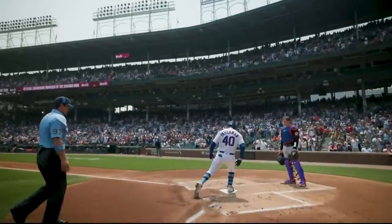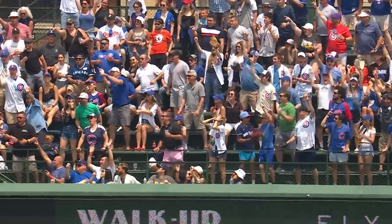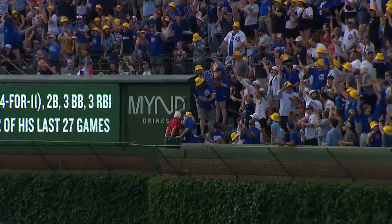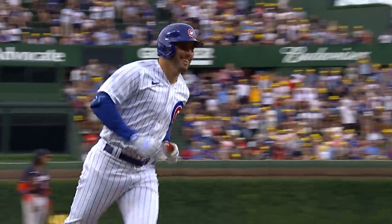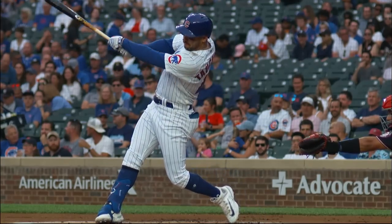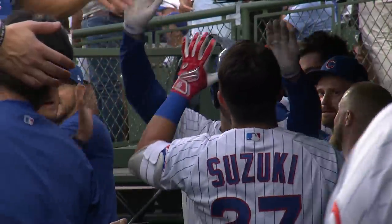Mike Tuchman leading off the first inning with a high fly ball deep in the left field corner. How about a start to the game for Mike Tuchman — he throws out a runner at home to end the top of the first, then leads off the bottom of the first with a home run to left field. Mike Tuchman with the first-pitch home run to the opposite field. I would say happy Father's Day to Mike Tuchman right away. Cubs strike first, 1-0 over the Nationals.